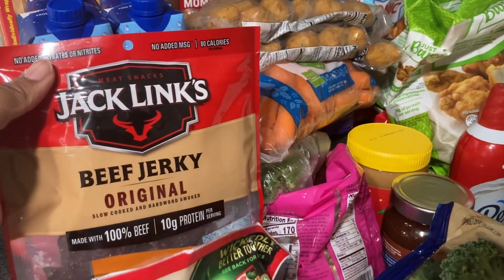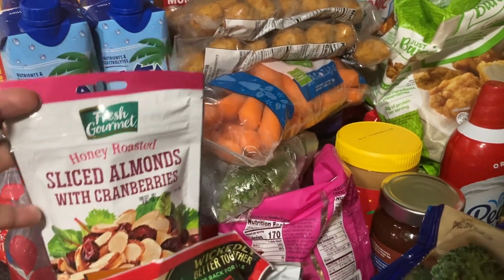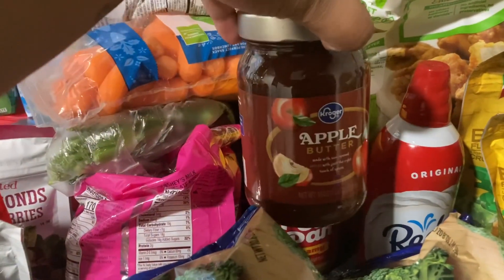I have the original beef jerky, sliced almonds with cranberries, a pack of this Halloween candy, and some apple butter.